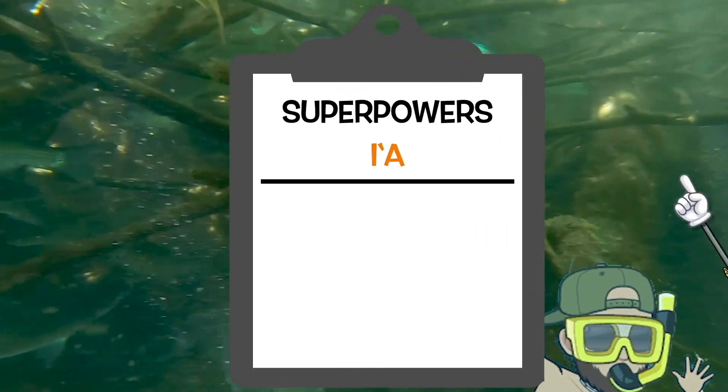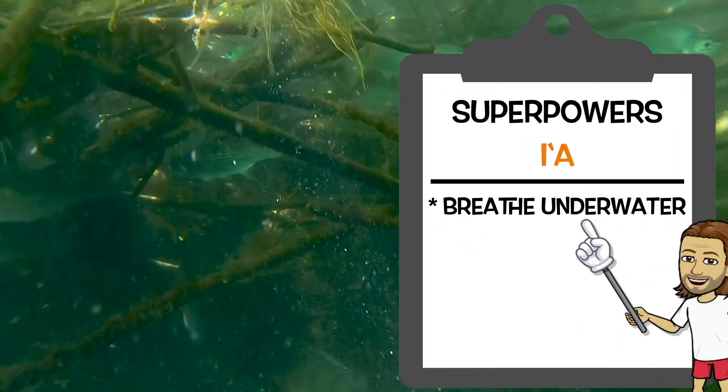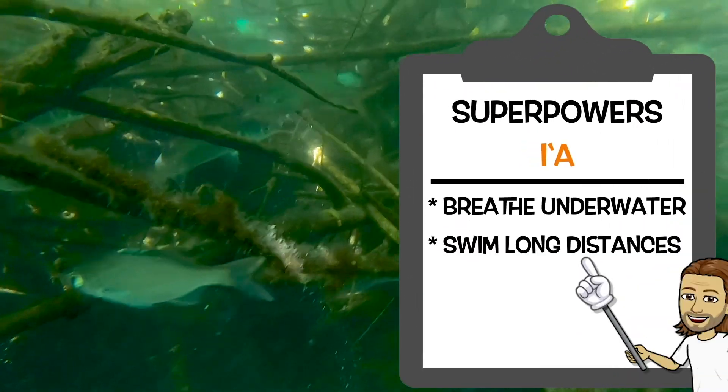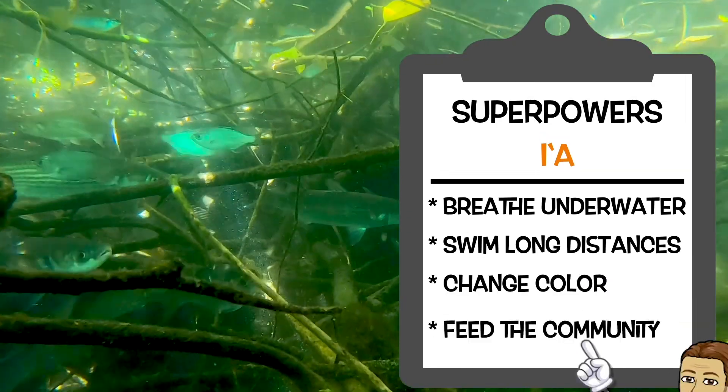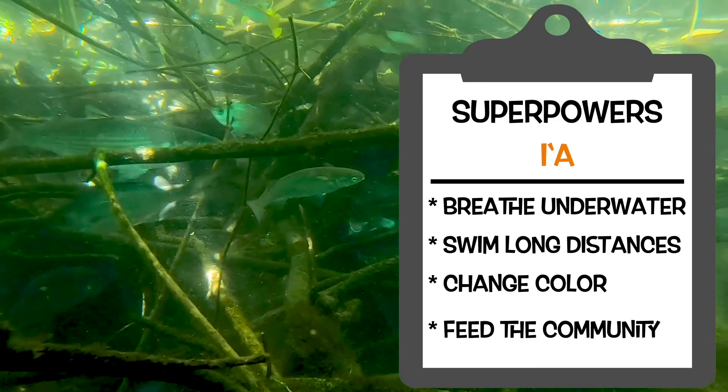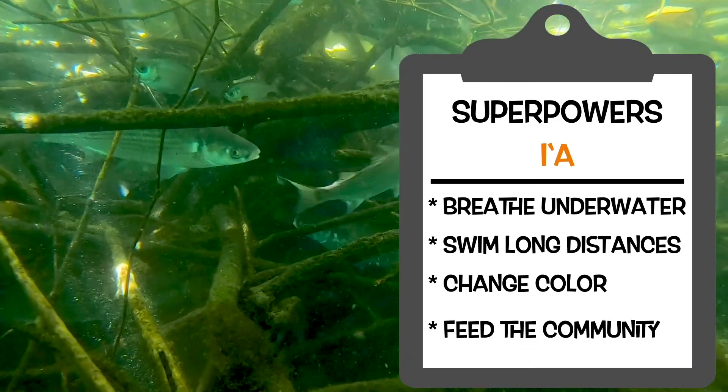These i'a are superheroes because they can breathe underwater, swim great distances, change colors, and even feed our communities. Wow, these i'a really are superheroes. That was good fun. That was super good fun.